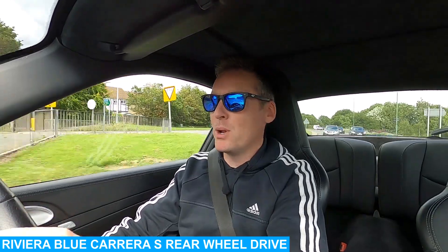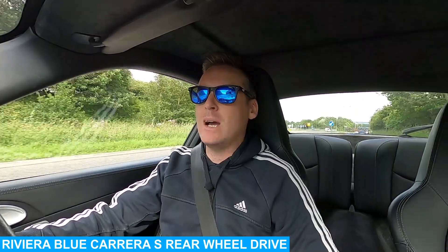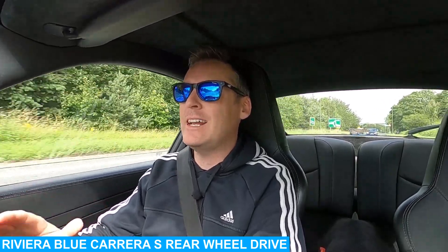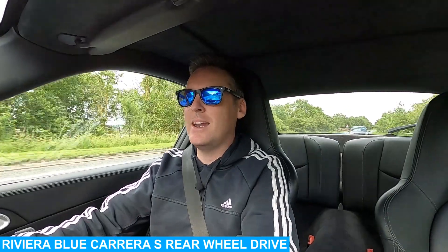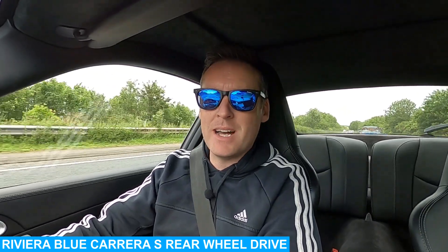Right now I'm driving the Riviera Blue Carrera S — it's a rear-wheel drive. I've been driving Carrera 4Ss for quite a few years, and I can already feel that the S version's front is a lot lighter when I'm putting it around corners. It's a lot more jittery and there's a lot more movement when I put my foot down into those corners. It also has the tendency to kick the back end out a lot easier, making your decision-making and thought process need to come into play a lot quicker. The Carrera S, the rear-wheel drive, absolutely 100% came here to dance.